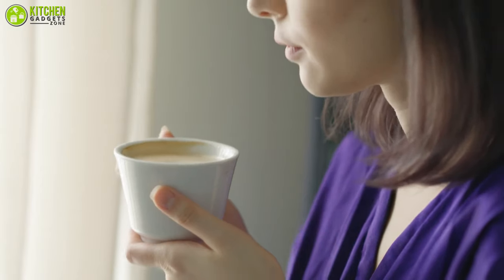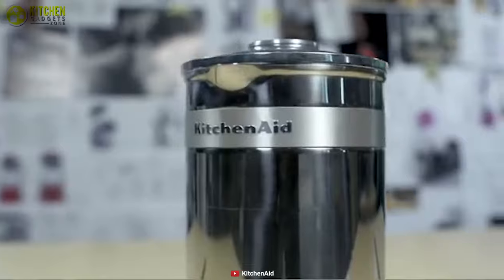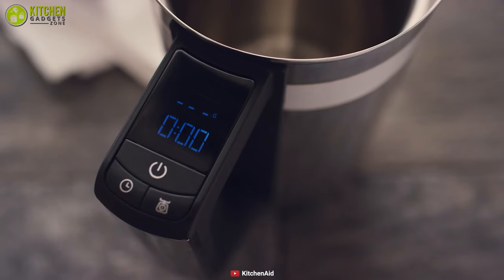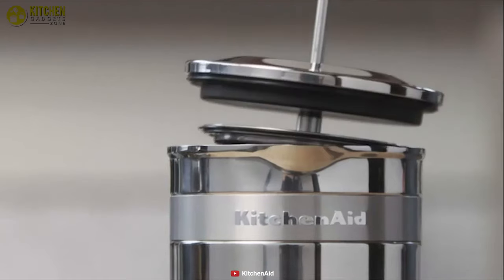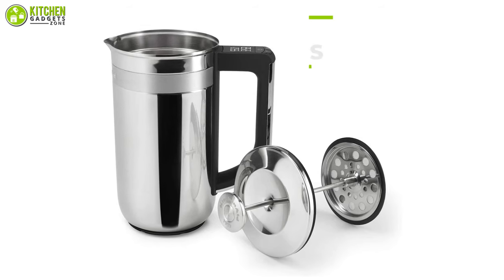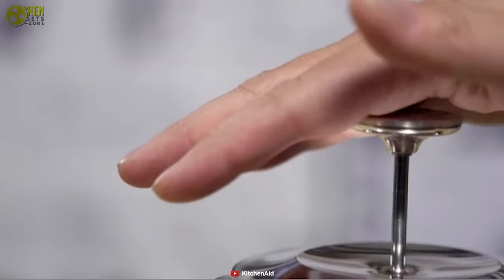Enjoy delicious and exquisite coffee any time of the day with the KitchenAid Precision-Pressed Coffee Maker that can take your French press making to a whole new level. It incorporates an electronic system along with an LED display, which shows you the amount of coffee grounds added and also an integrated timer to keep track of the brewing time. The plunger and mesh are made of similar high-quality stainless steel that will last for a long time if it's maintained properly.